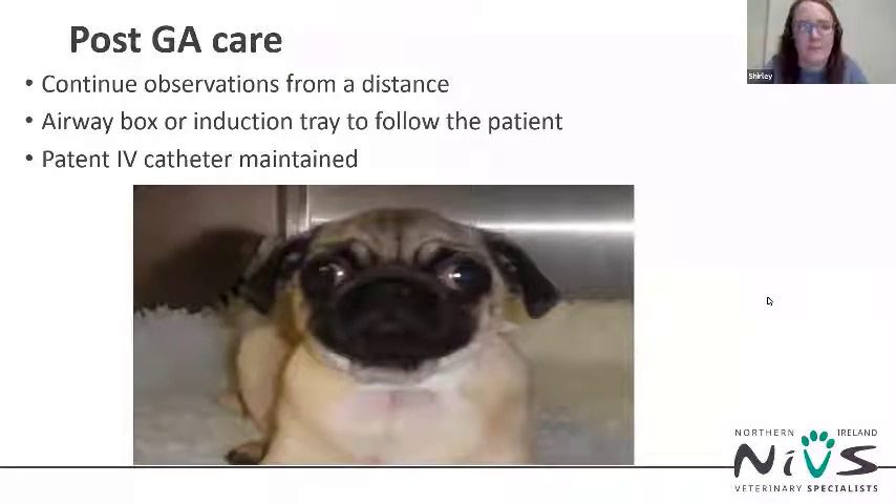Once the patient is stable, lifting their head and on their feet, they can return to a kennel and one-to-one monitoring can be stepped down. Monitoring should continue from a distance — keeping an eye on respiration rate and effort, listening to the noise they're making, and checking mucous membrane colour. Remember the airway box or induction tray should follow the patient, and a patent IV catheter should be maintained.